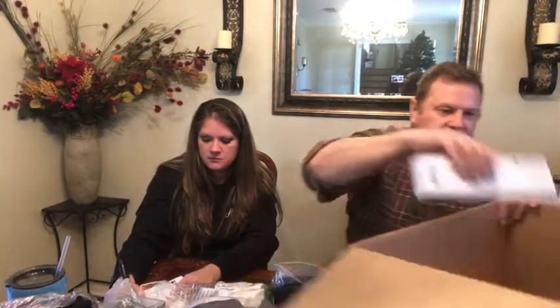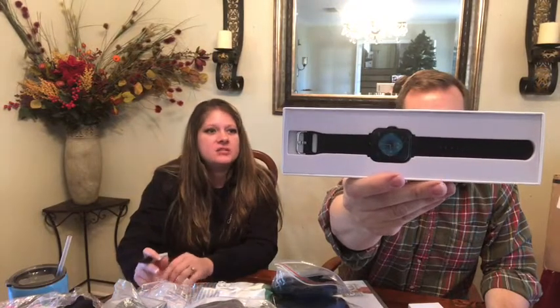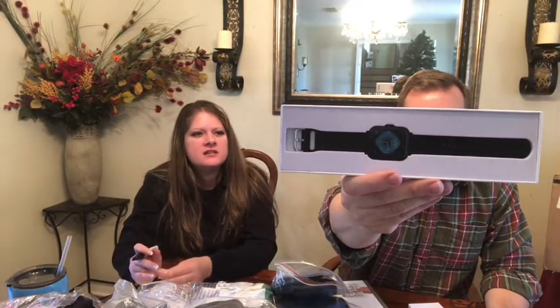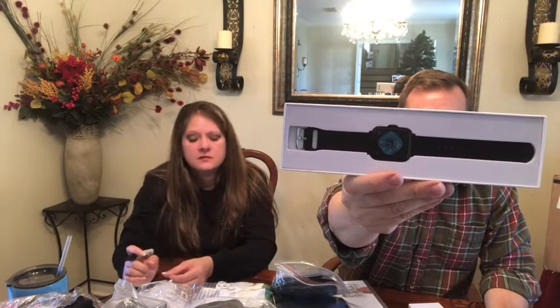The last thing in this box is one of those smart watches. It says 'Undoing' — probably a Chinese brand. It's not an Apple Watch, but it's a smart watch that does pretty much everything an Apple Watch does: step counting, calories, sleep test, heart rate, clock, sedentary reminder, call reminder, message reminder, all that good stuff. These sell for like twenty to twenty-five bucks. First box is complete!